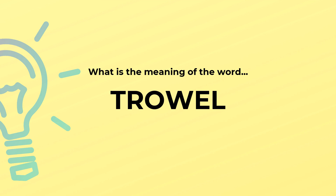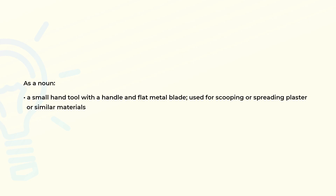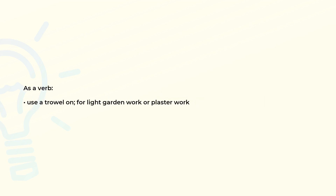What is the meaning of the word trowel? As a noun, a small hand tool with a handle and flat metal blade used for scooping or spreading plaster or similar materials. As a verb, use a trowel on for light garden work or plaster work.